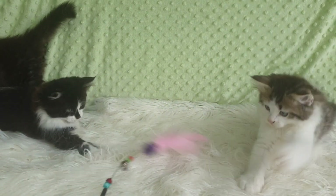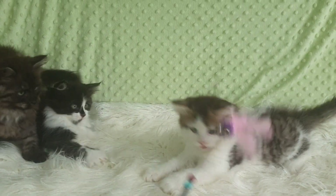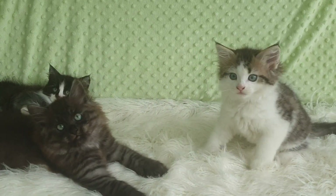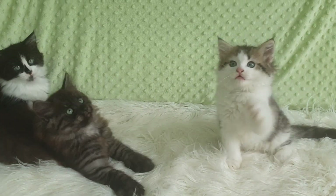When they're born, they're all born with blue eyes, but they gradually change as they grow if they're Siberians, and they end up a lovely combination of gold and green. And mum has lovely eyes which are predominantly green.